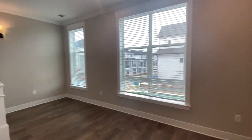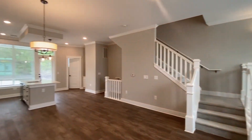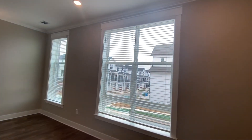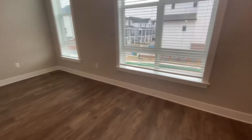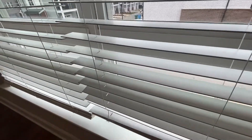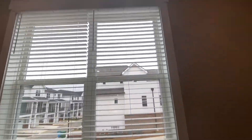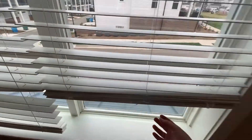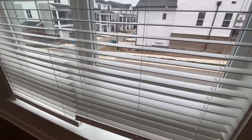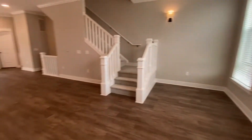This is another view of the living and kitchen area. Really nice large windows like I mentioned earlier. Something that I love is the fact that these are actually the type of blinds that you can just pull up and pull down — you do not have any strings hanging. That's a feature I personally love and it's really convenient, especially if you have children.